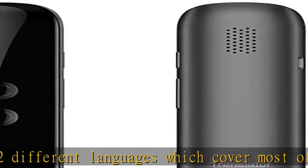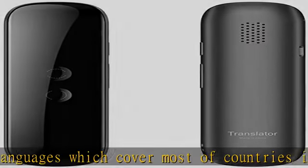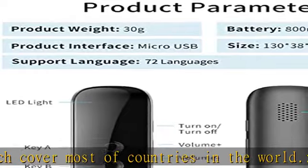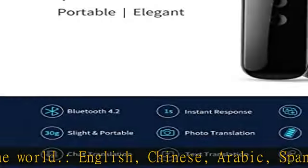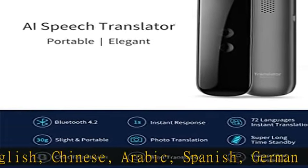Install the Woosac app on your mobile phone — it is compatible with iOS and Android. Then connect the device with your mobile phone via Bluetooth 4.2 to start real-time translation.